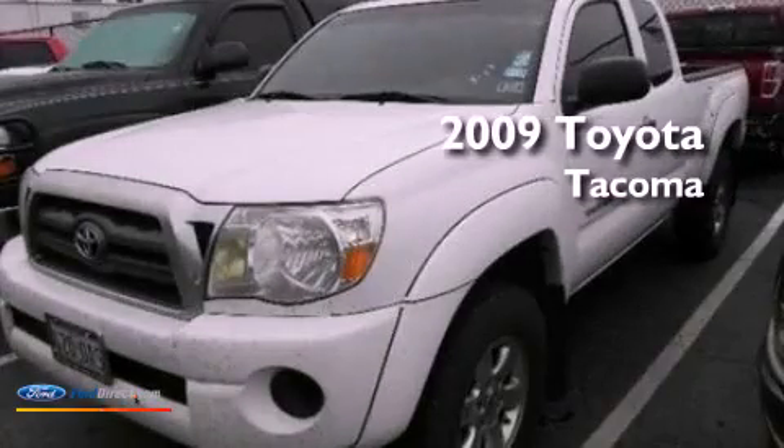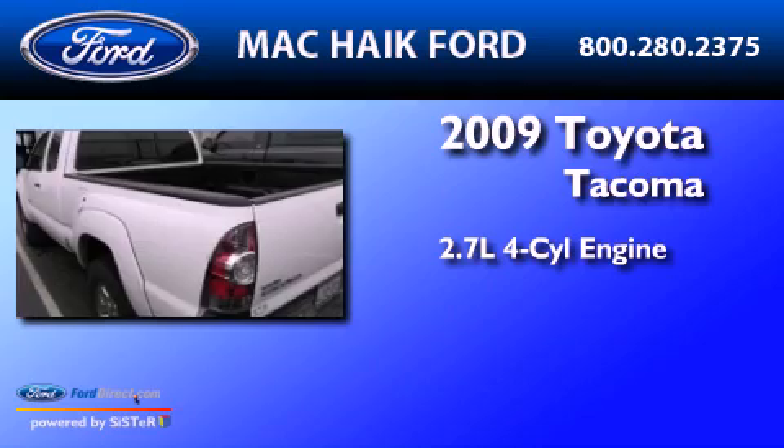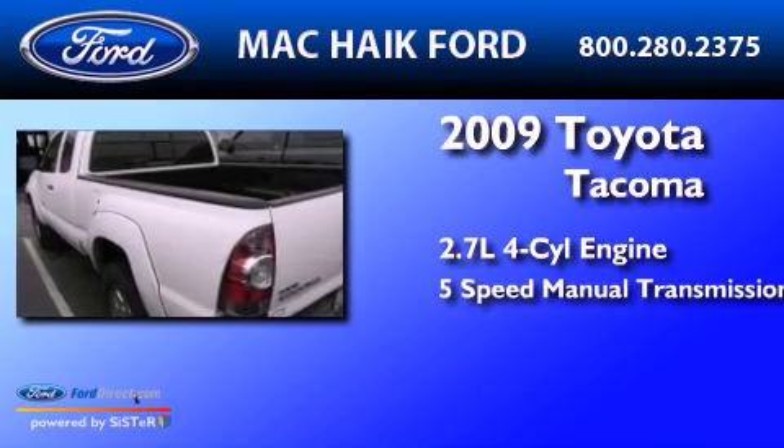This is a 2009 Toyota Tacoma. It has a 2.7-liter four-cylinder engine and a five-speed manual transmission.